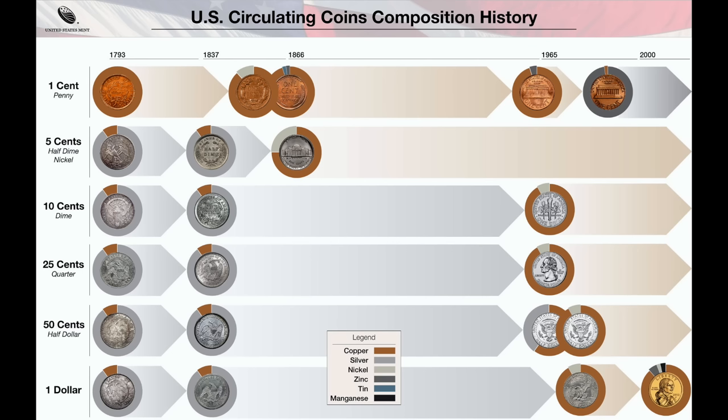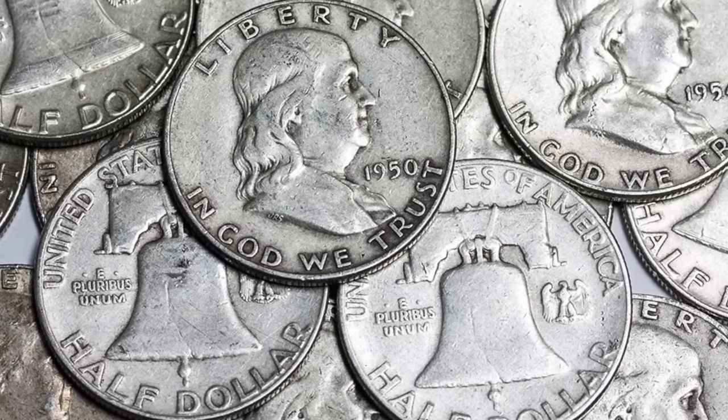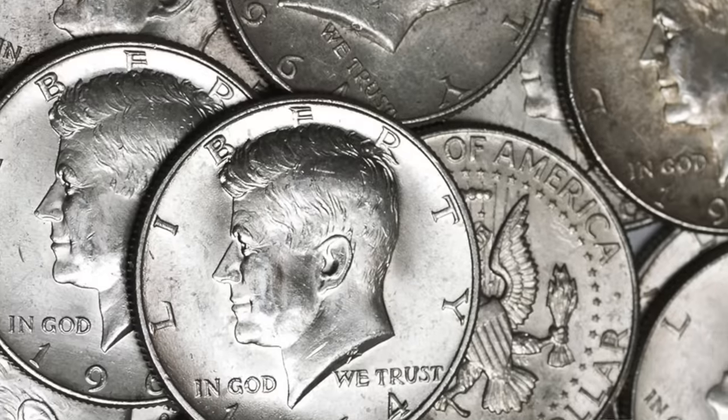At number 10, we have the 1937 Washington quarter struck at the San Francisco Mint. This quarter is often referred to as a silver quarter. For those of you that don't know, up until 1964, all U.S. coins that looked silver were actually primarily composed of silver. This included Roosevelt dimes, Washington quarters, Franklin half dollars and Kennedy half dollars.